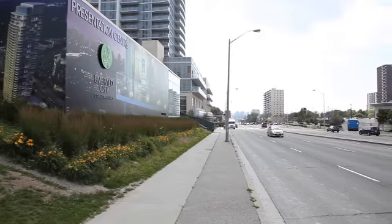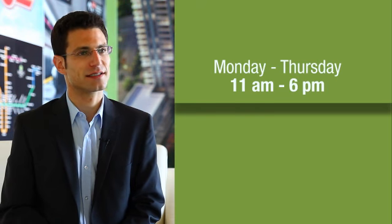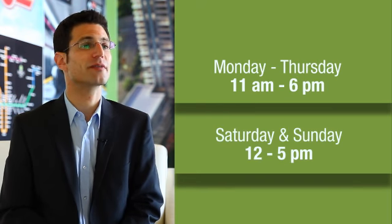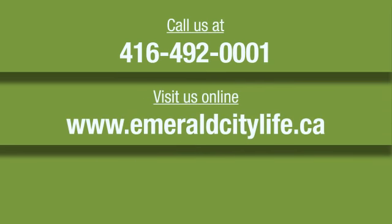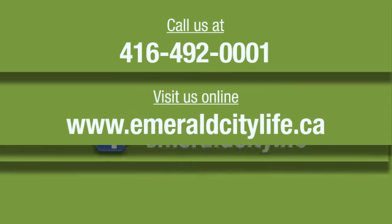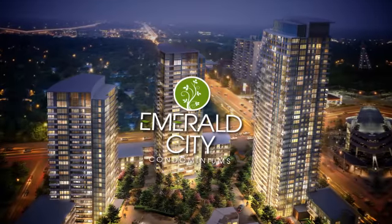Come visit us at Emerald City — we're at the south-east corner of Don Mills and Sheppard, Monday through Thursday from 11 until 6 o'clock, and on the weekend, Saturday and Sunday, from 12 until 5. You can call us at 416-492-0001, or visit us online at www.emeraldcitylife.ca. We even have a great Facebook group set up at Emerald City Life. Have a great week — thank you.